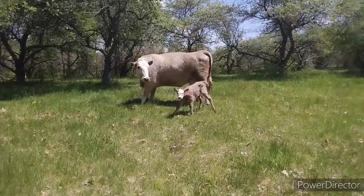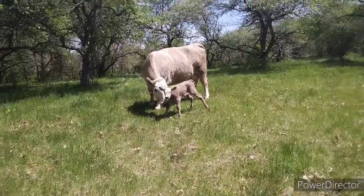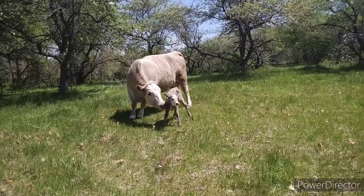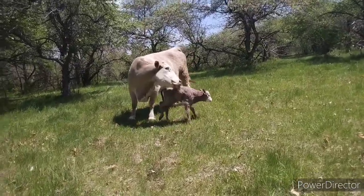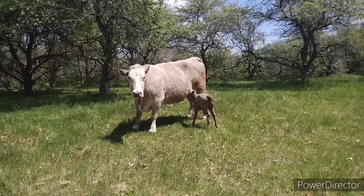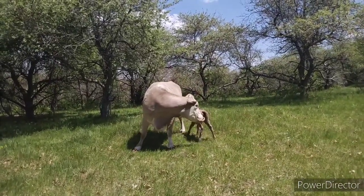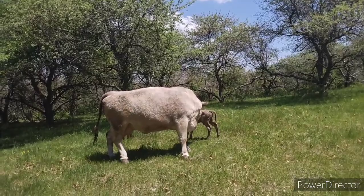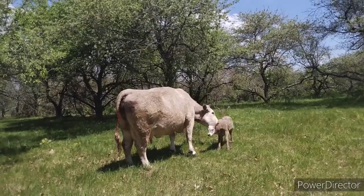I gave Cindy Lou Who her little shot that I give all calves, and of course that made her stand up. She was trying to nurse, sort of — she's not trying real hard. We'll see if mommy stimulates her. She's a nice small little calf. There you go — you're going to the right place. All this pestering the mother is doing is stimulating the calf and unintentionally making the calf walk more, giving it the strength it needs.